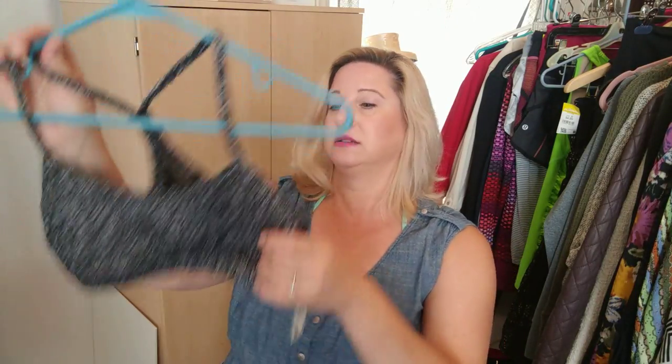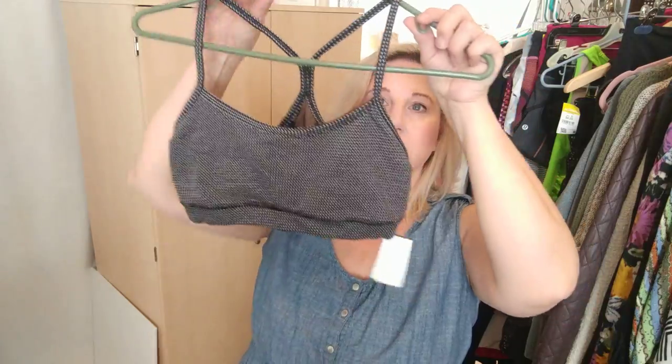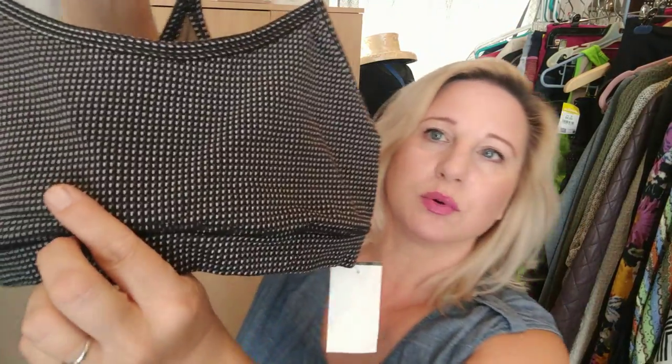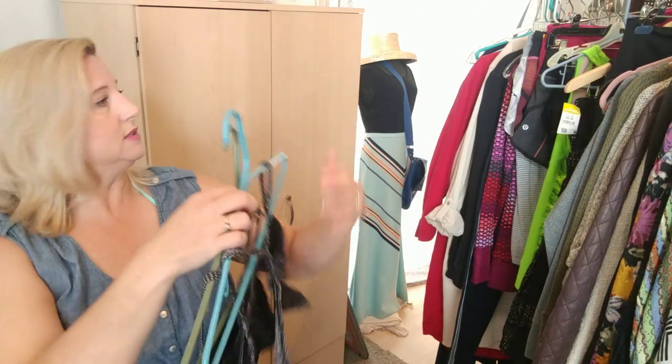It must have been like one person gave up their whole workout wardrobe — these are all pretty much the same size. There are two Lululemon bras: one with a sheer little inset and a racerback, and the other looks to be the exact same bra just in a different print. I believe they're a size six.